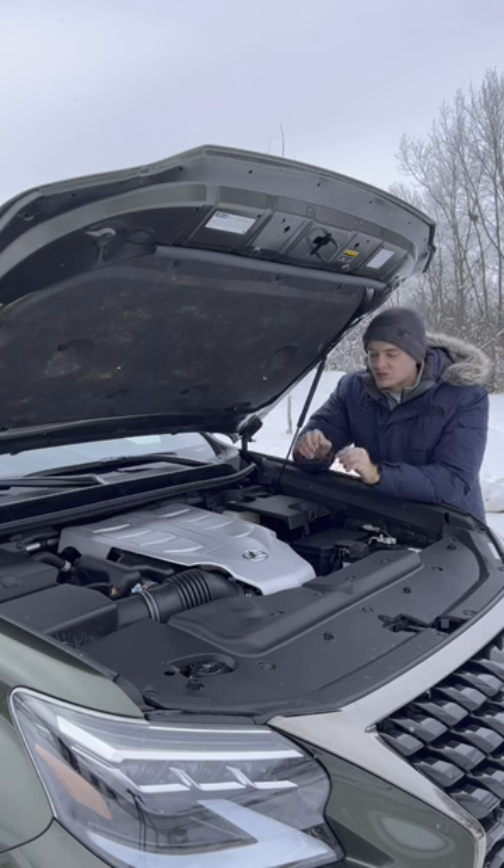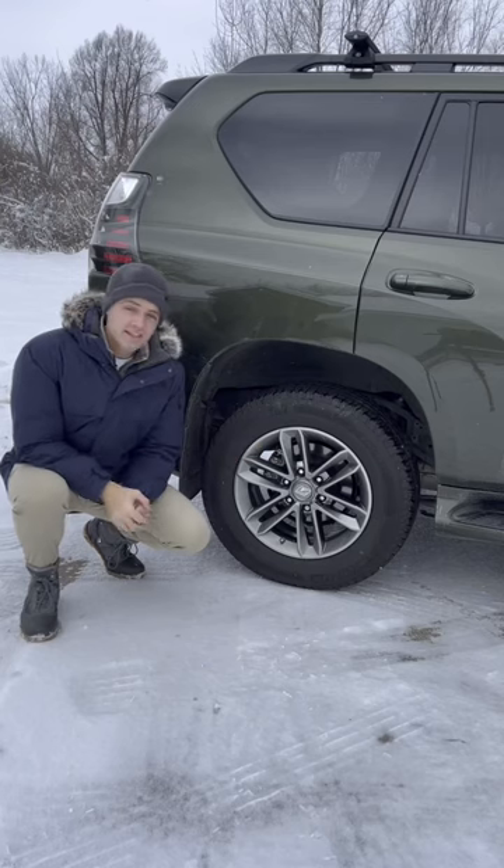A 4.6 liter naturally aspirated V8 that makes 301 horsepower — which is only 38 horsepower per cylinder. 18 inch rims on a $65,000 luxury SUV.